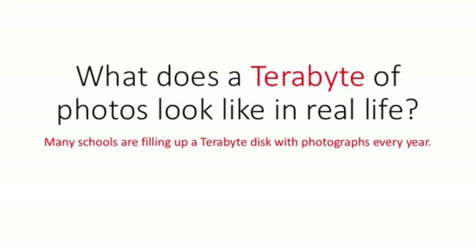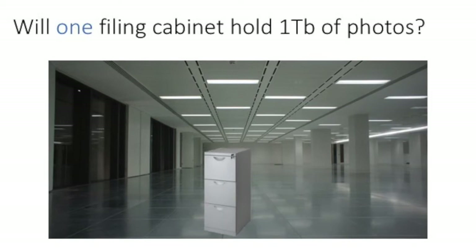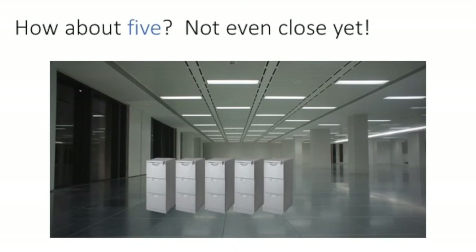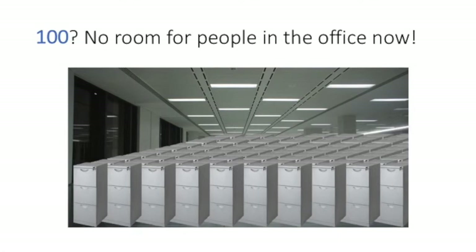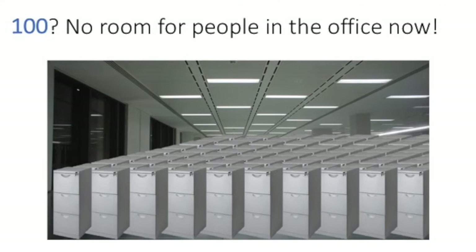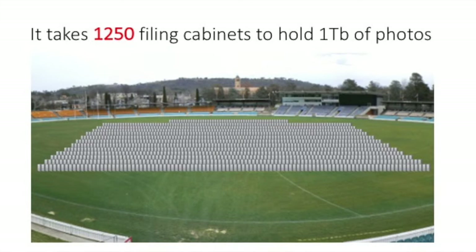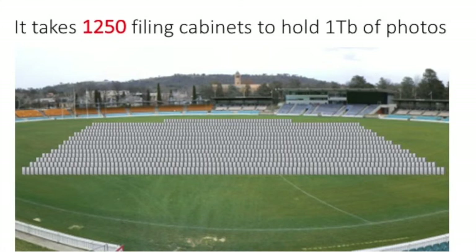So what does a terabyte of photographs look like in real life? Many schools are filling up a terabyte disk with photographs every year. Just how much space does one terabyte of photographs take up? Do you think one filing cabinet will hold a terabyte of photographs? What about two filing cabinets? What about five? Not even close yet. Ten? It's getting pretty crowded in the office now, but still no. With a hundred filing cabinets there's no room left in the office for people, but still not even close. It actually takes 1,250 filing cabinets to hold one terabyte of photographs.